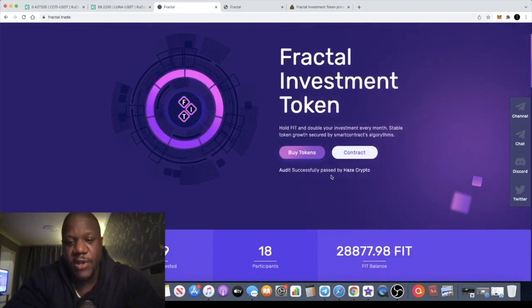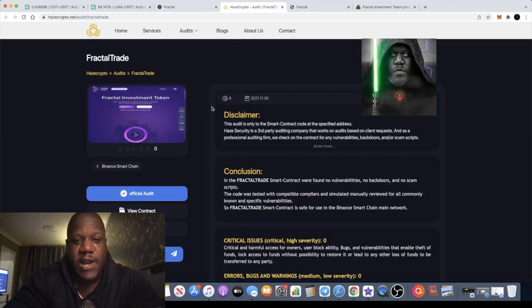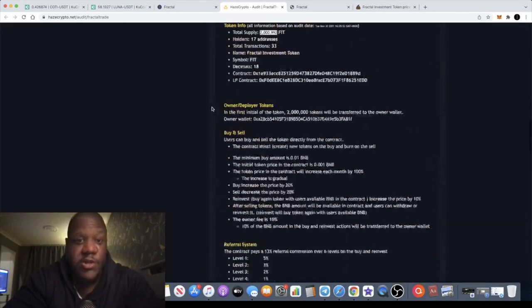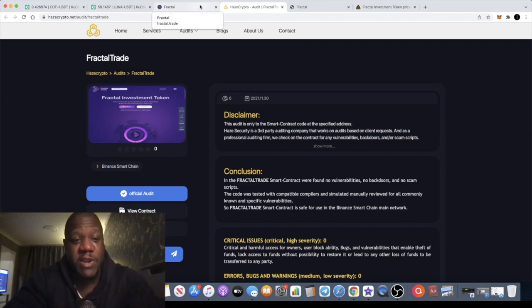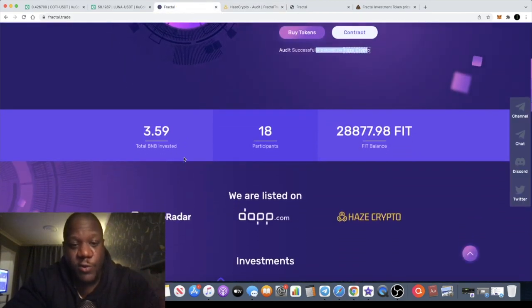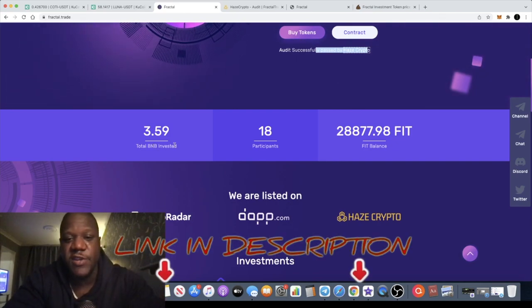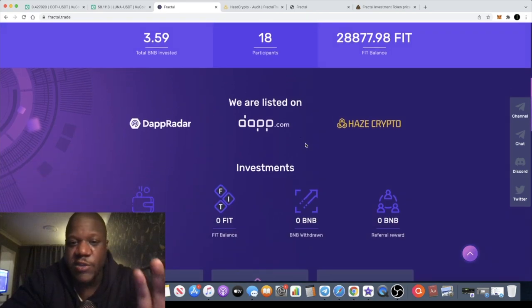It describes itself as a stable token with growth secured by smart contracts and algorithms. They've got an audit with Haze Crypto which I do recommend you go and take a look at yourselves, because I can only show you it. You can see there's only 3.59 BNB invested in this contract at the moment, with 18 participants — this literally only launched about half an hour ago, so you're getting this super early.